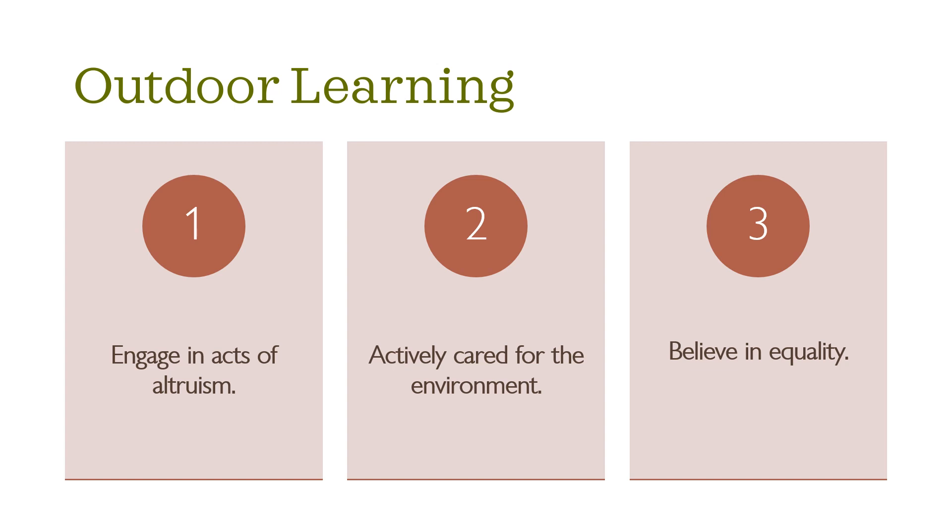Now let's take a quick look at outdoor learning as an advocacy point for gardening. 300 children participated in a research study looking at connectedness to nature, sustainable behaviors, and happiness. Results showed that children who are very connected to nature tended to help other people and engage in acts of altruism. They also actively cared for the environment through such actions as conserving water and reusing objects. Additionally, these children were more likely to believe in equality and scored high on the happiness scale. Happiness was gauged by responses to three separate areas: happiness in general, happiness compared to most peers, and enjoyment of life regardless of what happens.